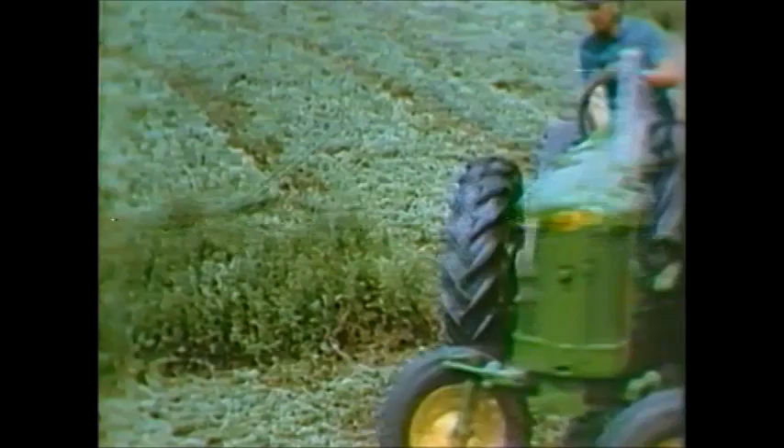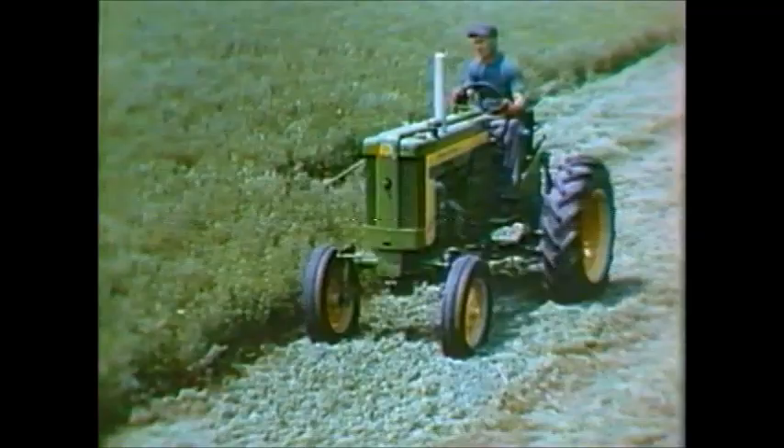And speaking of ease of handling, watch how easy it is to make neat, square, clean-cut corners with the number nine. It's a compact outfit with maneuverability built in.